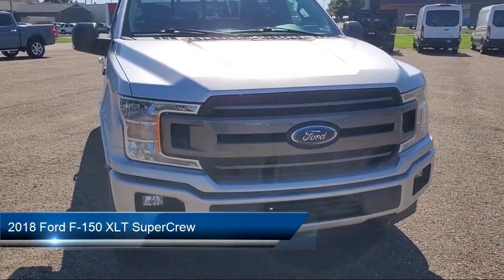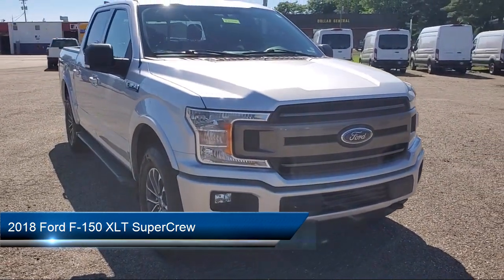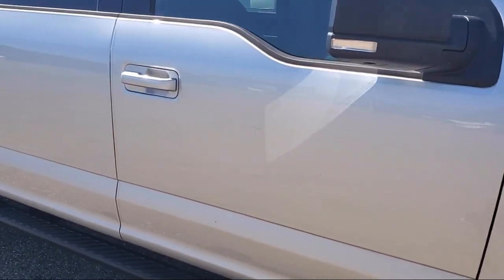It comes equipped with chrome bumpers, rear view camera, speed sensing steering, alloy wheels, keyless entry, and electronic stability control.